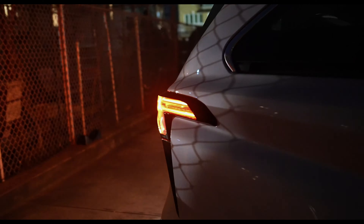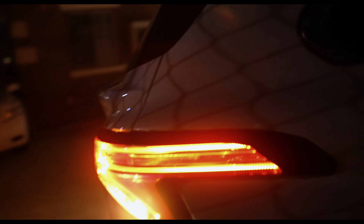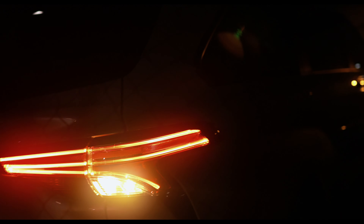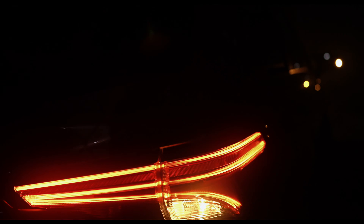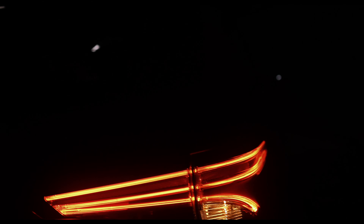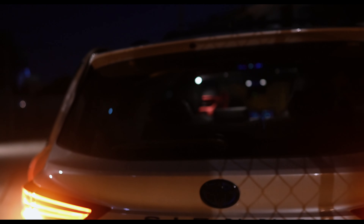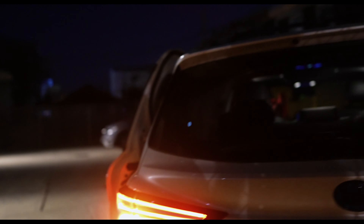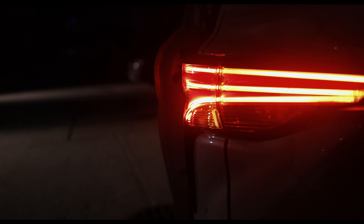Going back to the rear — here you have the rear LED taillights, very nice and very modern. Still not quite Audi level, you know — it would be nicer if it had a LED strip running right across. But again these are incandescent turn signals right here.